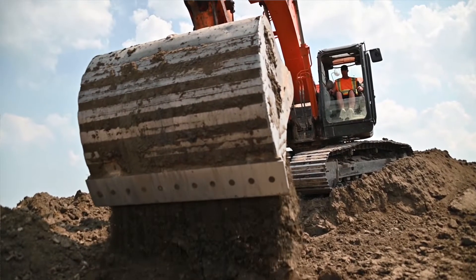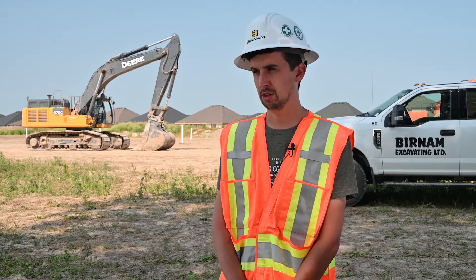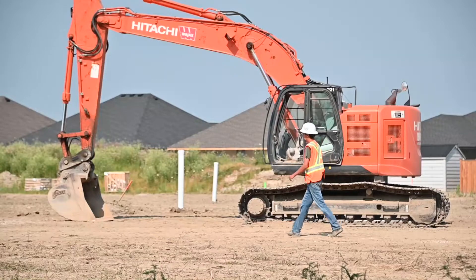We recommend AMI attachments to anybody for anything, any application, whether it be construction or farming or agriculture of any type. They're versatile, they're tough, and their ability to customize anything is exceptional.